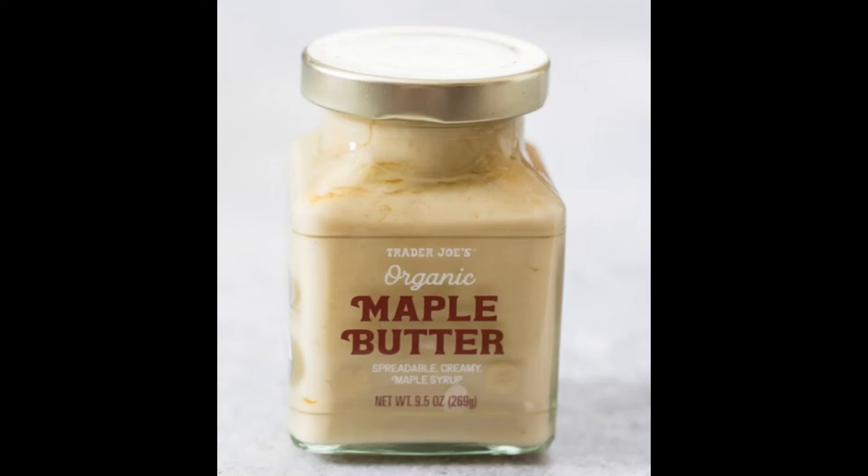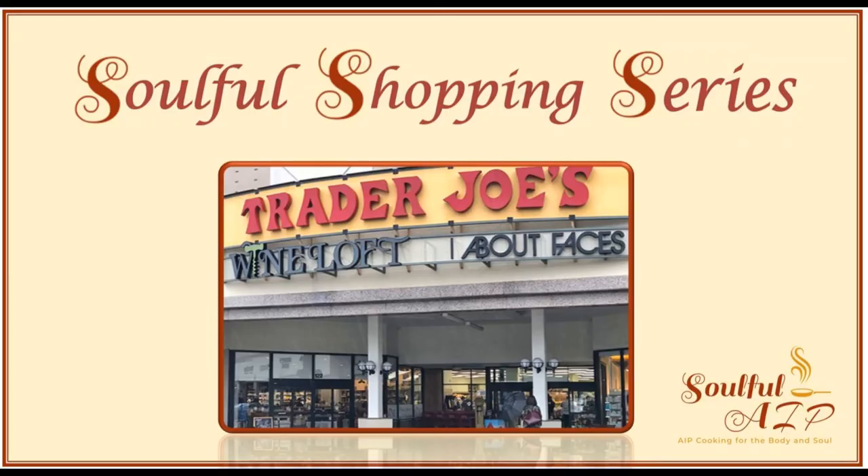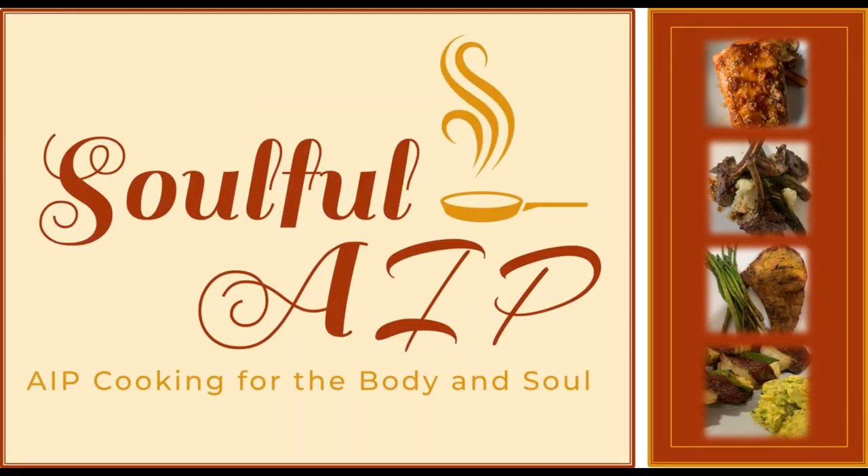The maple butter is decadent and delicious. If you happen to see it, grab it immediately and stock up because it will sell out fast and won't be restocked for an entire year. I drizzle it on my pumpkin scones, pumpkin bread, pumpkin pie, sweet potato pie, and a little goes a long way. Now that I've shared my favorite AIP compliant items, hit the like button and drop down in the comments and let me know what AIP compliant items you have found at Trader Joe's. Let me know what you think about the Soulful Shopping series and which stores you would like me to feature. Thanks for watching Soulful AIP.